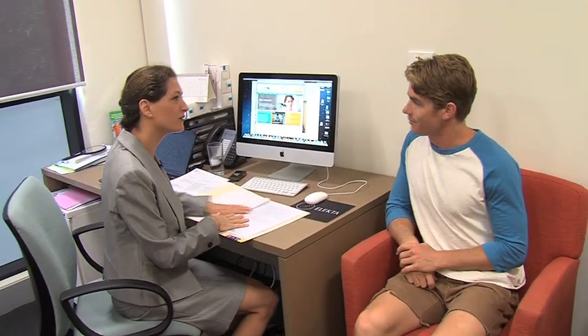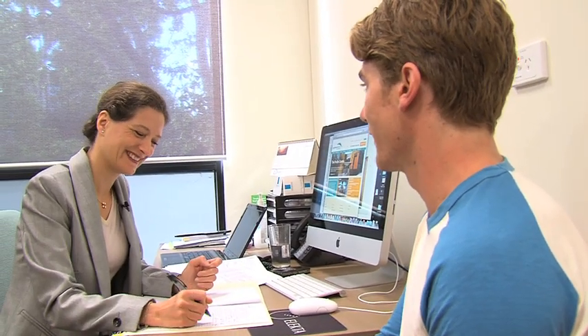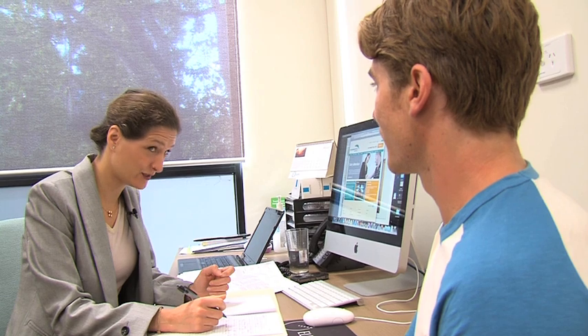I will first ask you a few questions if you don't mind. Do you have a lot of recreational sun activities? Yeah, lots of surfing, lots of time outside running and all that sort of stuff. And you protect yourself? Yes, sunscreen.